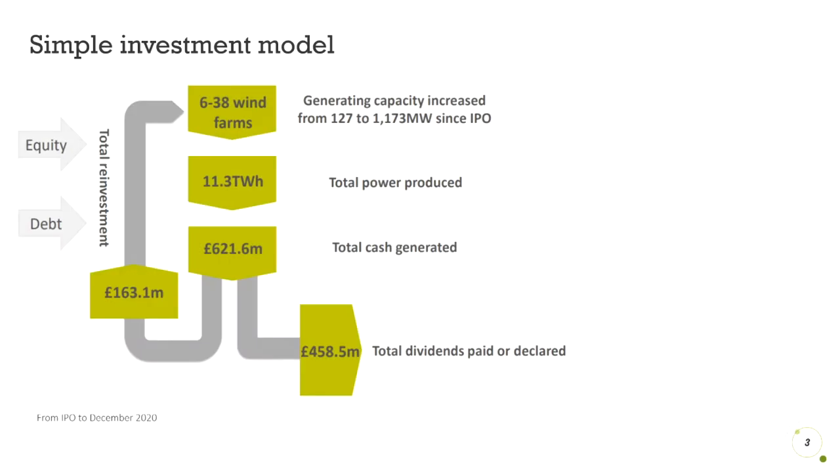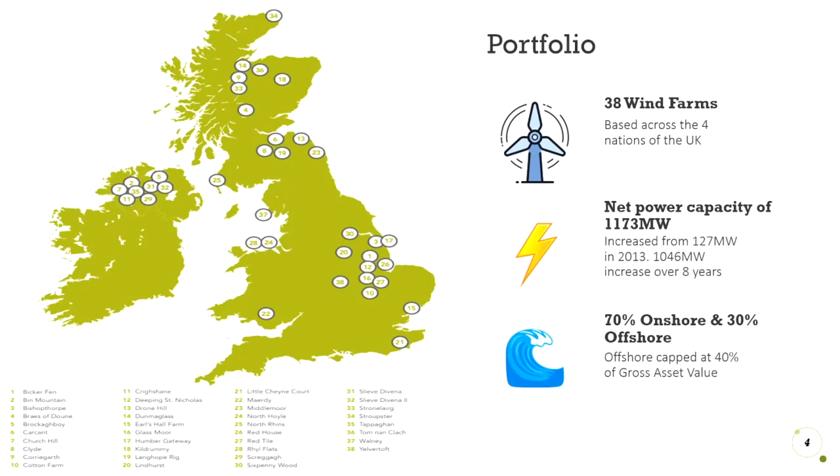Here is a simple overview of the company's investment plans. All this data on the screen is from the IPO in 2013 up to the end of 2020. Its portfolio of wind farms has generated £621 million in cash, with which £458 million had been paid to shareholders via a quarterly dividend. They then use the remaining cash flows after dividend payments, along with cash from equity raises and debt, to fund acquisitions of more wind farms. Its current operating portfolio consists of 38 wind farms with a net power capacity of 1,173 megawatts, increased from 127 megawatts at its IPO.